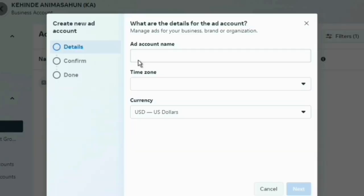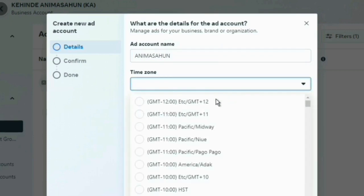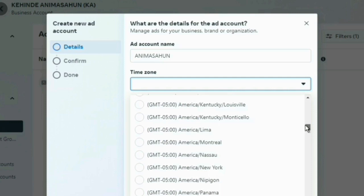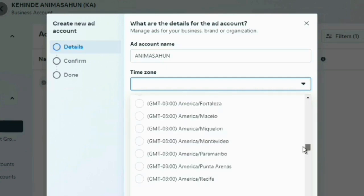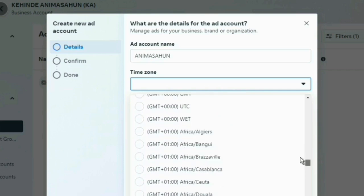When you click on the first option, the first thing you see is to add a name and the time zone. Add the name of the prepaid Facebook account you want to create — for instance, let me call this one Anima Sound, which is my name. For the time zone, if you click on that field, you'll see your time zone options. If you are in Lagos or any part of Nigeria, you'll see your time zone — click on Lagos, Nigeria.